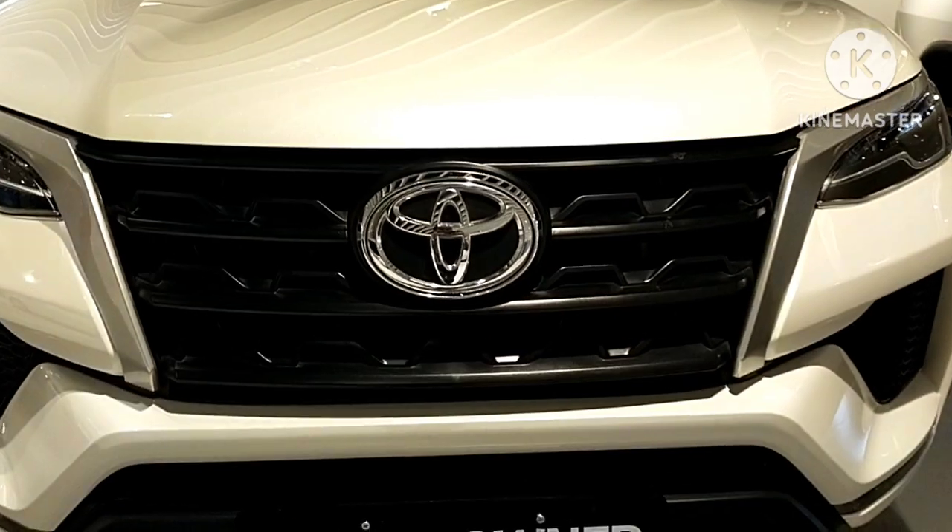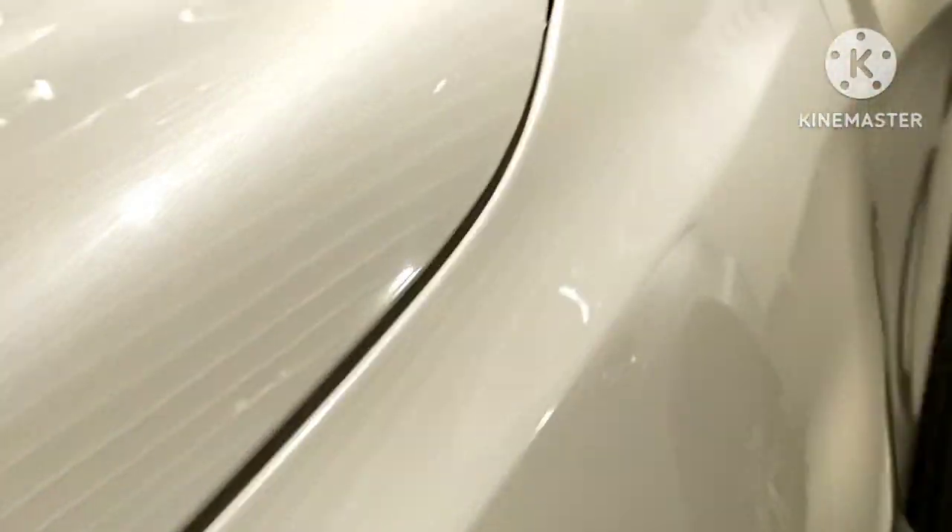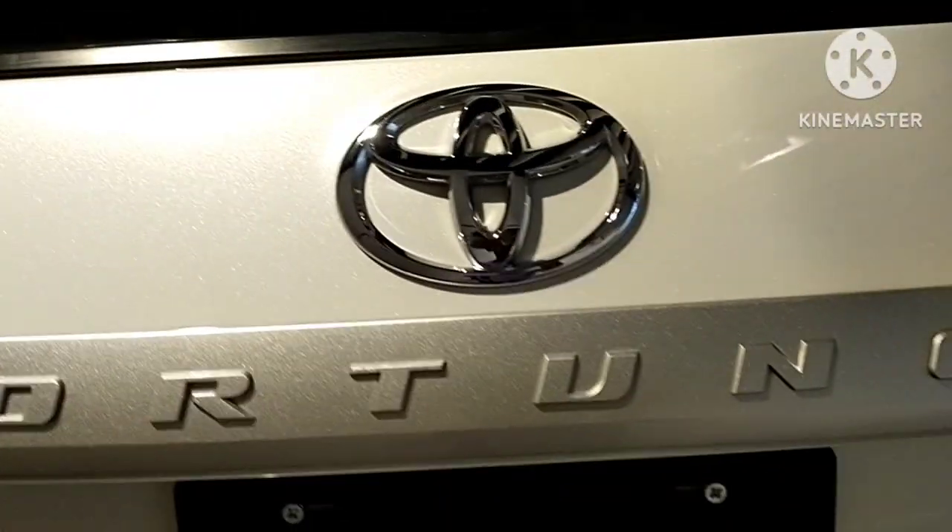Oh my god, this is really good! On to the next car — this is not hybrid but it is a huge seven-seater car and it is really really good. This is the Fortuner — you might have heard of it before.